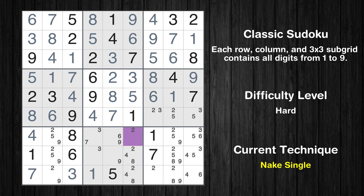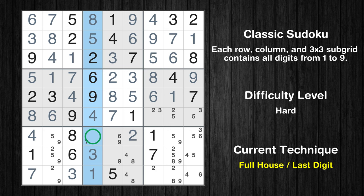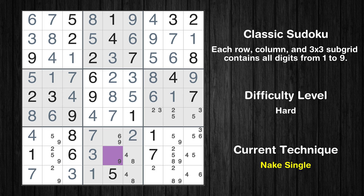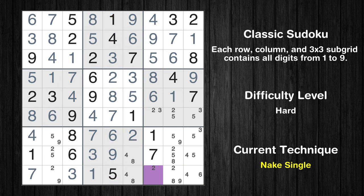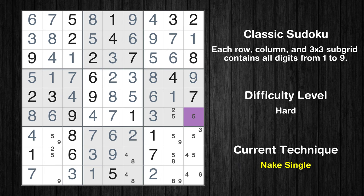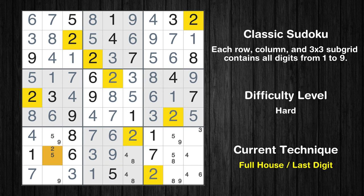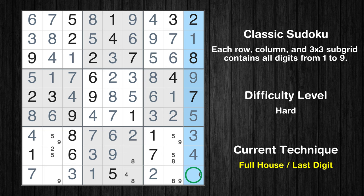Cell row 7, column 6 is a naked single. Cell row 8, column 4 is a naked single. Only 7 is missing in the 4th column. Cell row 8, column 5 is a naked single. Only 6 is missing in the 5th column. Cell row 9, column 7 is a naked single. Only 3 is missing in the 7th column. Cell row 6, column 9 is a naked single. Only 2 is missing in the 6th box. Cell row 7, column 9 is a naked single. Cell row 8, column 9 is a naked single. Only 6 is missing in the 9th column.